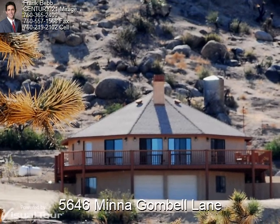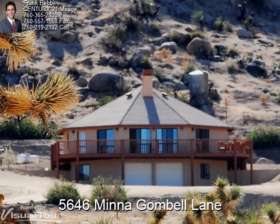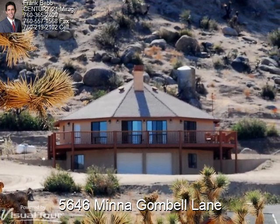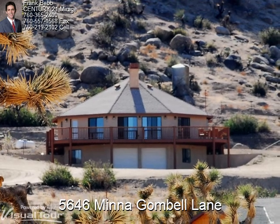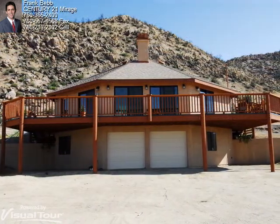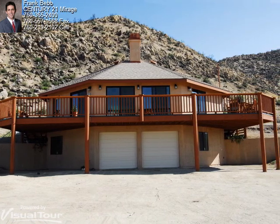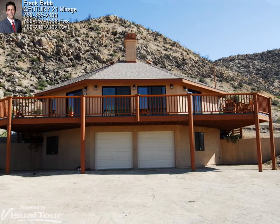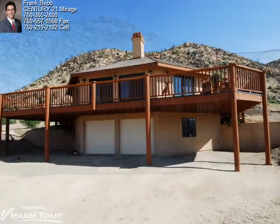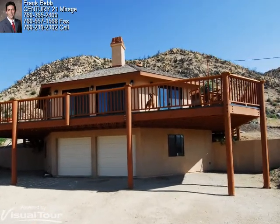Actress Minna Gumbel was so overwhelmed by the pristine desert she claimed a piece of land overlooking the movie set as her own. That very same piece of land is now a 2.52-acre parcel at the end of Minna Gumbel Lane, and the location of this beautiful two-story, three-bedroom, two-and-a-half bath home. It has over 2,600 square feet of living space, a finished two-car garage, and a massive deck wrapped around five sides of the home that provides views forever.